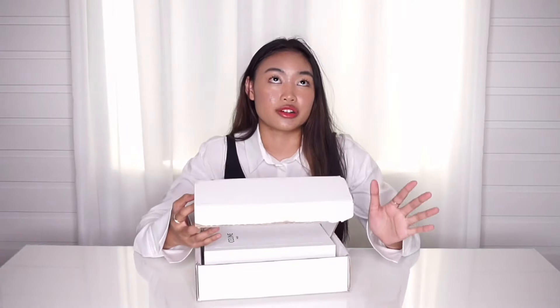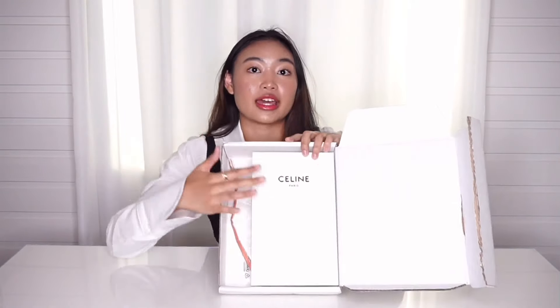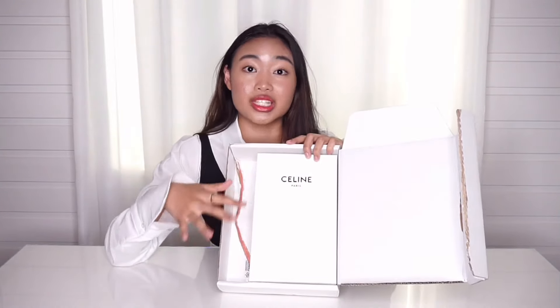This is a part of a new collection which is the Triomphe canvas collection. Lisa from Blackpink actually introduced me to this — she's the Celine global ambassador. And when I saw it, I was really in love with this bag in particular. Anyway, I'm gonna try to be as quick as possible. I ordered my bag from the official Celine website.